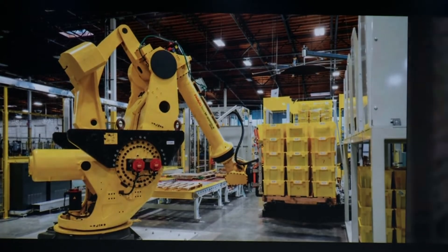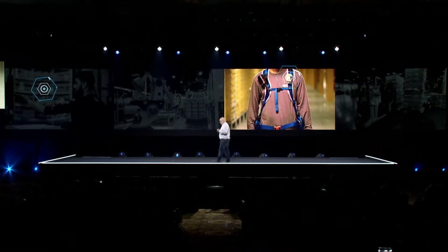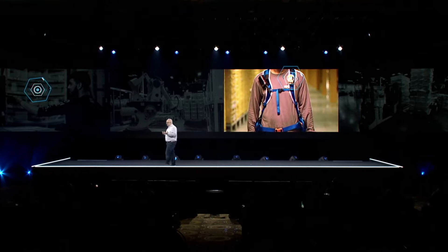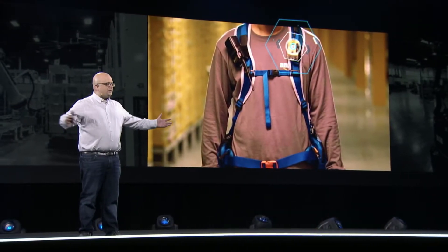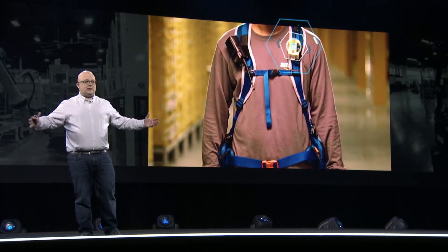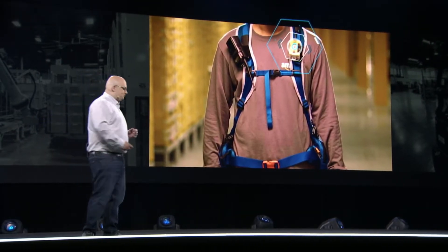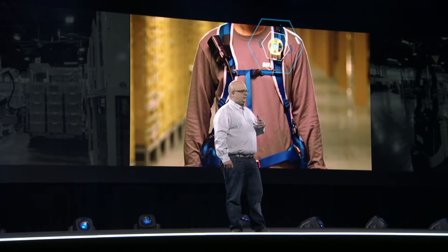Safety really goes into everything we're thinking about in robotics. We were excited to roll out last year our robotic tech vest, which allows associates to walk safely onto the robotic floor, confident that the drive units will detect them and move out of their way.